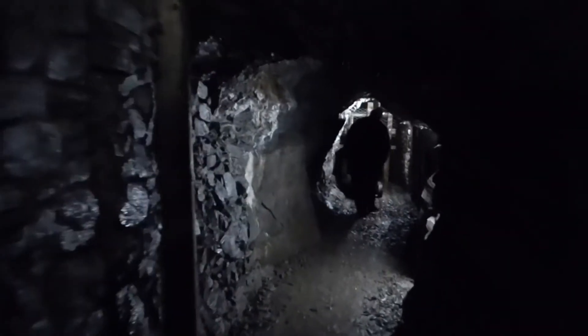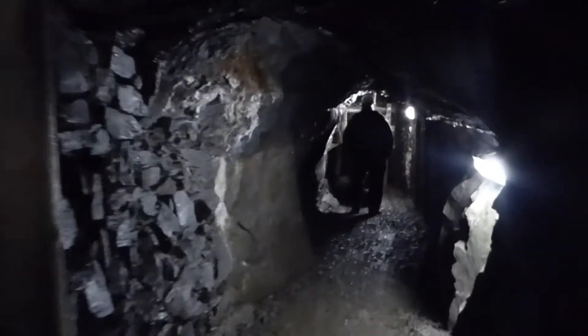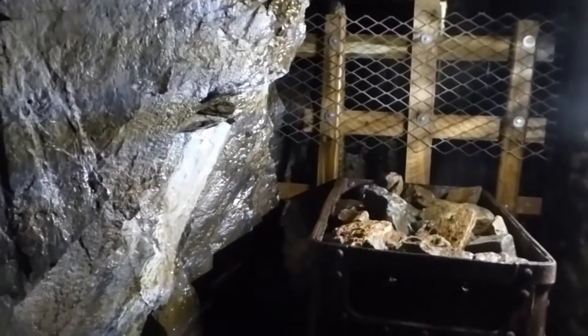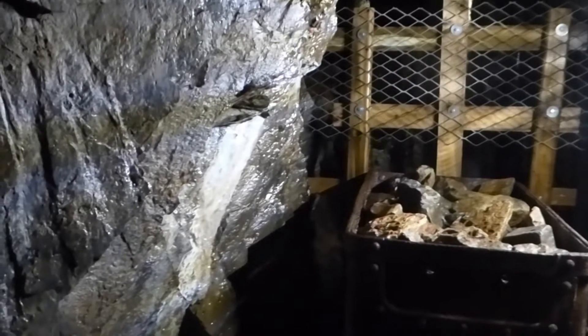As the miners followed veins deeper underground, water accumulated in the mine shafts and hampered work. Coal-driven steam pumps, as used elsewhere, would be an expensive option, as the Isle of Man had no coal.